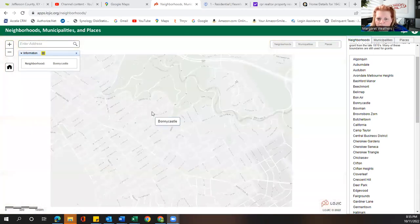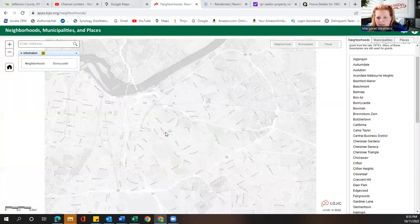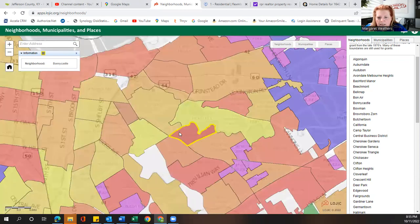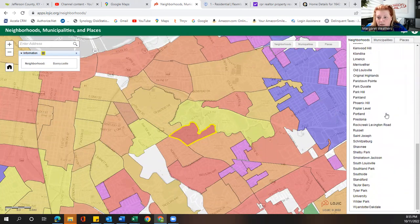I'm going to zoom out so you can kind of see where it's at relative to Louisville. I always start you at downtown, so here we are downtown. And then here we are — we're just a little bit south and east of downtown Louisville. So here we are; you can see all of the different neighborhoods we have in the city of Louisville. It's quite a few.